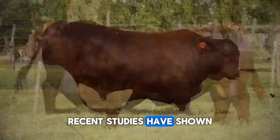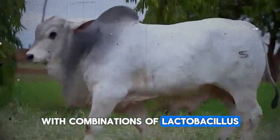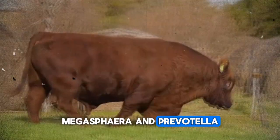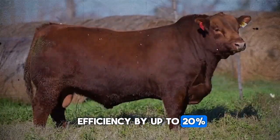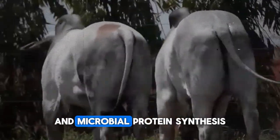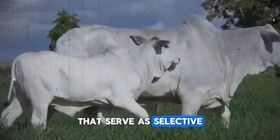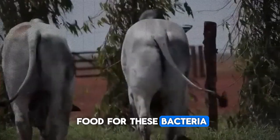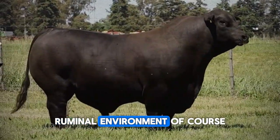Recent studies have shown that inoculation with combinations of Lactobacillus, Megasphaera, and Prevotella can improve feed conversion efficiency by up to 20 percent by optimizing fiber degradation and microbial protein synthesis. This approach, combined with prebiotics that serve as selective food for these bacteria, promotes a more resilient and productive ruminal environment.